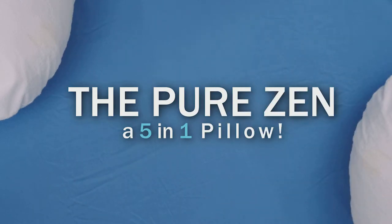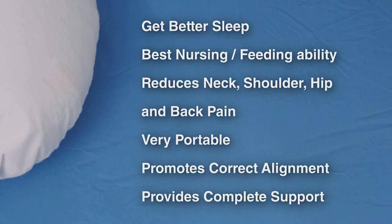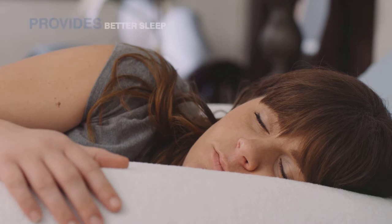The Pure Zen, a 5-in-1 pillow with fabulous features. Whenever you need to, wherever you are, this Canadian-made pillow is small and light. Its unique contoured shape prevents rolling and ensures proper rest. The Pure Zen pillow provides a better sleep overall.